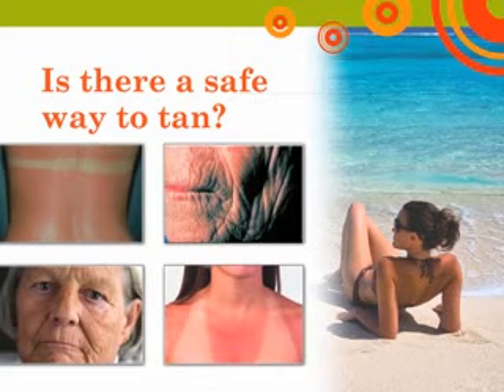Overexposure to ultraviolet light, both natural and artificial, results in changes to the skin's texture, causing wrinkling and age spots. Thus, tanning to improve your appearance is ultimately self-defeating. Every time you tan, you damage your skin, and this damage accumulates over time. This accumulated damage, in addition to accelerating the aging process, also increases your risk for skin cancer.